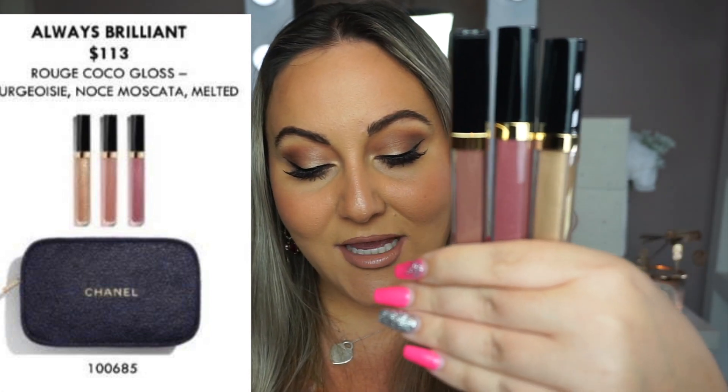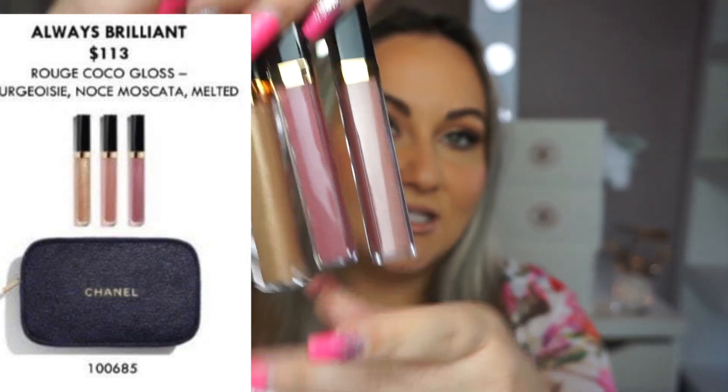My only complaint on the lip trio is it retails for $113, where every year it was $100 — last year it was $101 — so it went up $12, which is a little frustrating. But it is the lip trio in those three shades, in a blue Chanel bag with blue and gold iridescent. From the picture, I don't think it's nicer than the classic red. I just feel like red is so signature for a holiday gift set, especially because you can turn them into crossbody bags like I did with this one from 2022.